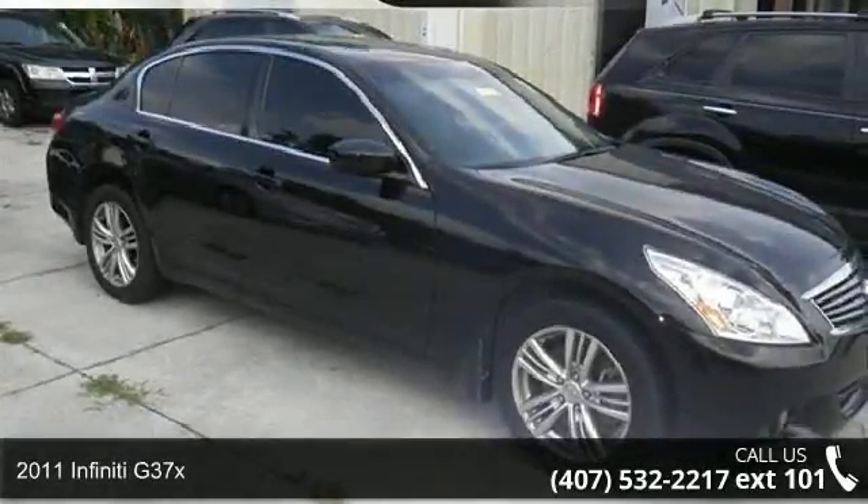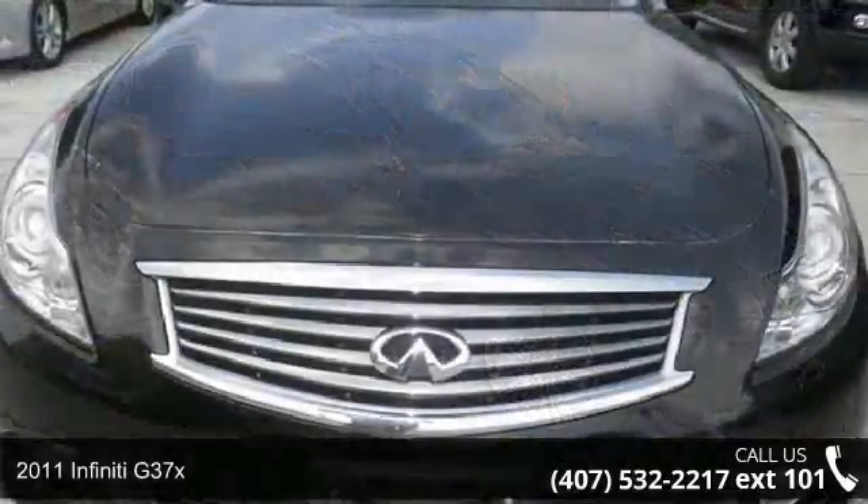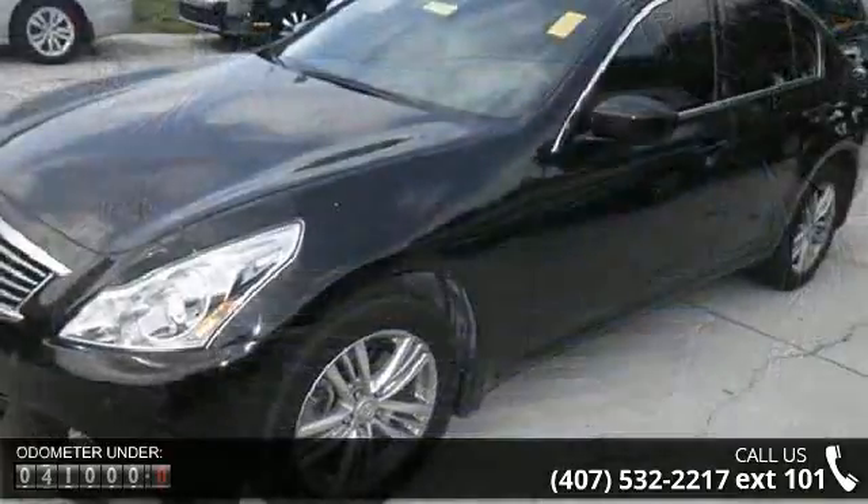Presenting the 2011 Infiniti G37X. Don't miss this great deal on a luxury vehicle. This vehicle's top features include 328 horsepower,